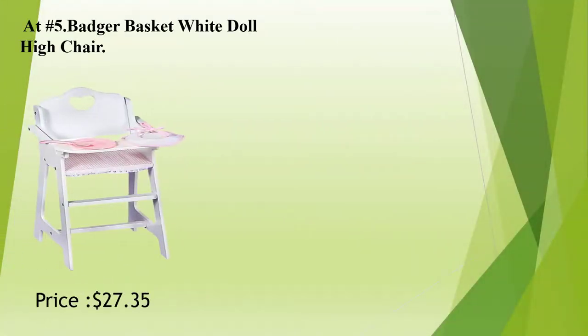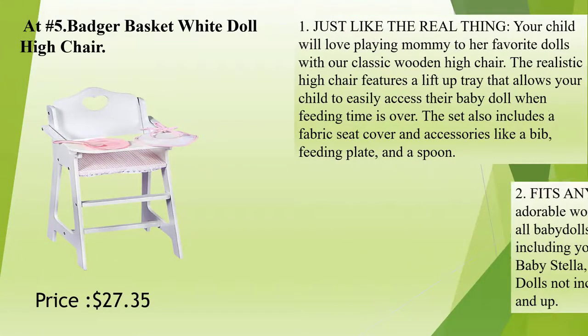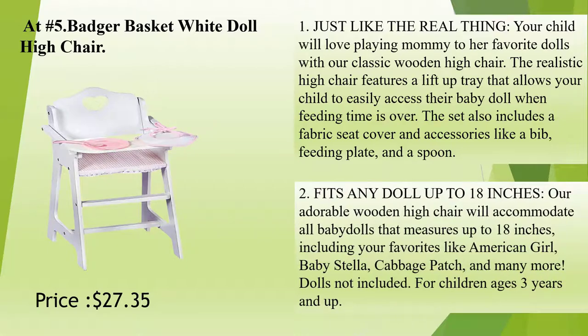At Number 5: Badger Basket White Doll High Chair. Just like the real thing, your child will love playing mommy to her favorite dolls with our classic wooden high chair. The realistic high chair features a lift-up tray that allows your child to easily access their baby doll when feeding time is over. The set also includes a fabric seat cover and accessories like a bib, feeding plate, and a spoon.